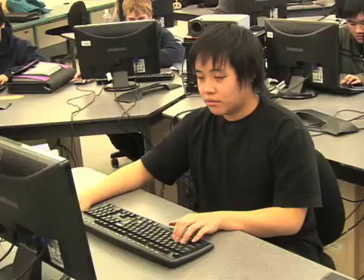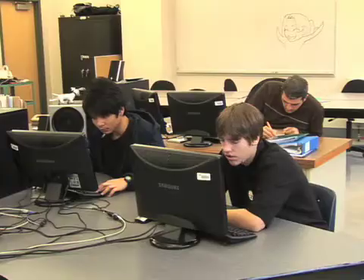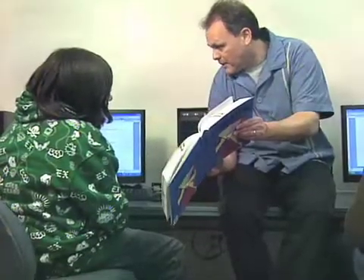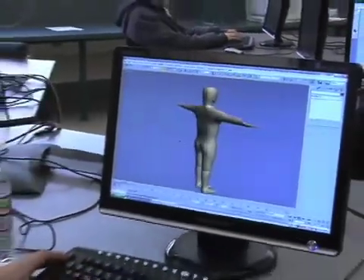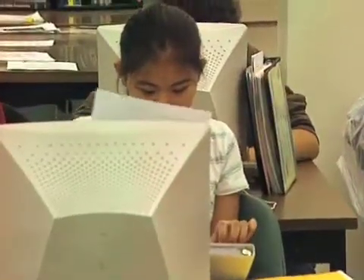Students who enroll in ITS may be presented with the possibility of participating in the Mentorship program. This offers students an opportunity to be paired up with a person from the industry, and those students are able to see firsthand what the real world is like. I've had students get freelance work, making money while in school designing websites for small businesses in Winnipeg.